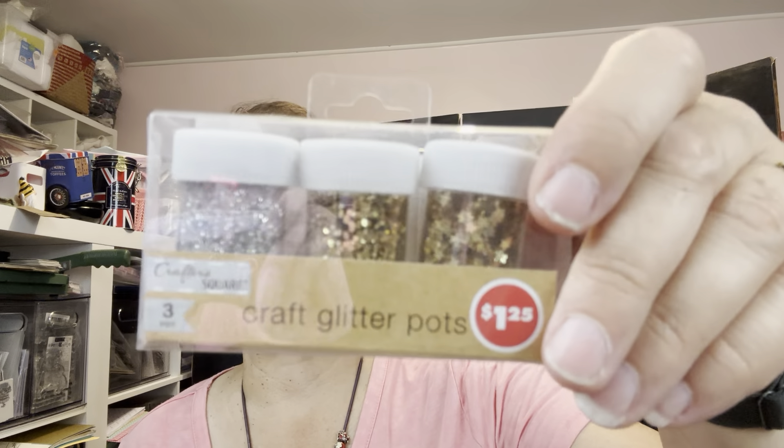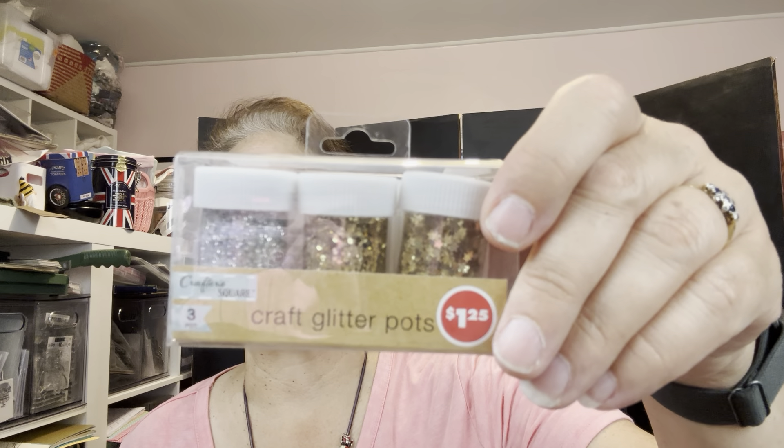I did find this one — which I had not found before — the one with the silver and gold. I was excited to find this one at Dollar Tree.